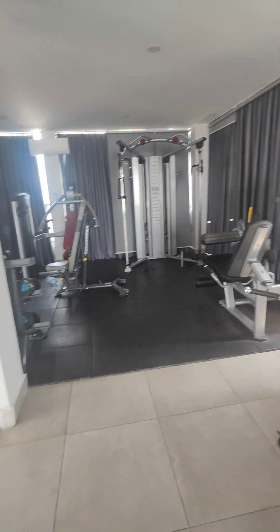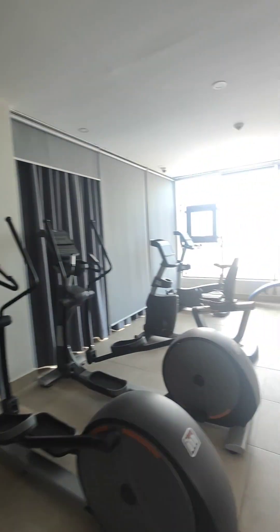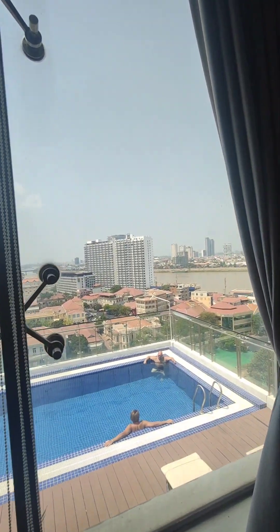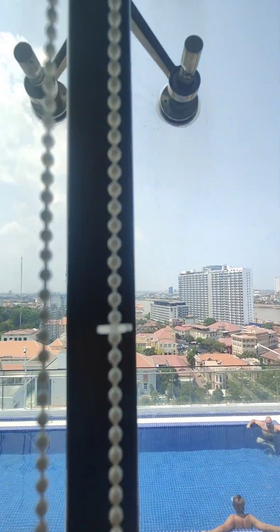So the hotel has a gymnasium. It's a spectacular view over Phnom Penh — very nice.